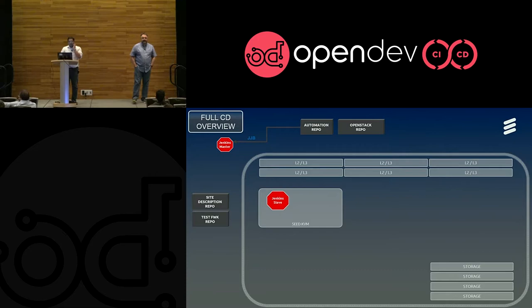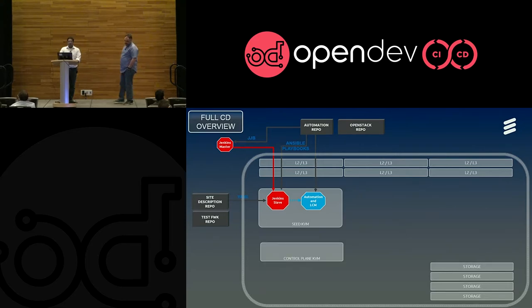All the sites are driven through site descriptions — they are YAML config files stored in their own repo. We typically get a site that's racked, stacked, and has networks defined. Once we get that, we run a Jenkins slave on the jump host on the site. The Jenkins slave is controlled from a Jenkins master, which is part of our CI/CD setup. Jenkins master triggers a job on the Jenkins slave. The first thing it does is pull all the site configuration YAML files from the repository, then go to the automation repo and pull in all the playbooks and scripts, handing them off to the automation tools — we use Ansible, Puppet, and we have LCM setup as well. Once these automation playbooks are on the Jenkins slave, it starts deploying the control plane KVMs right from powering on, doing a PXE boot, getting the KVMs up, and then starting the control plane deployment.